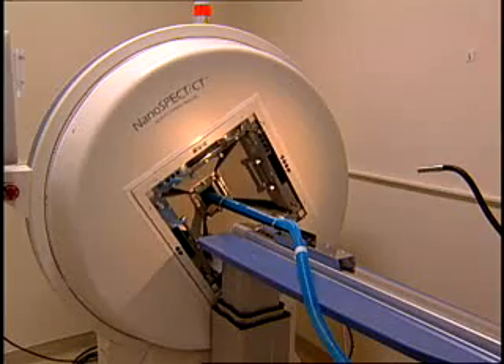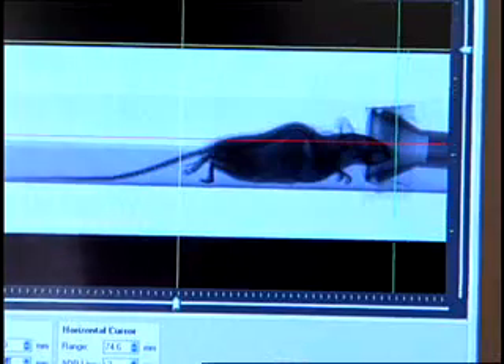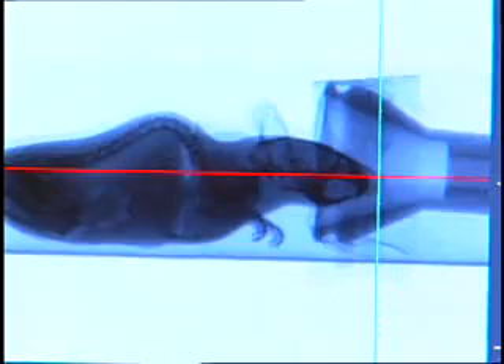The imaging allows us to answer questions that in the past were extremely labor intensive. In the past we had to sacrifice animals in order to get a measurement and each point only gave a fraction of the answer. Now in a single animal we can ask questions like, is this virus better than this one? Is this vehicle better than this one? And we can move much more rapidly into clinical trials.